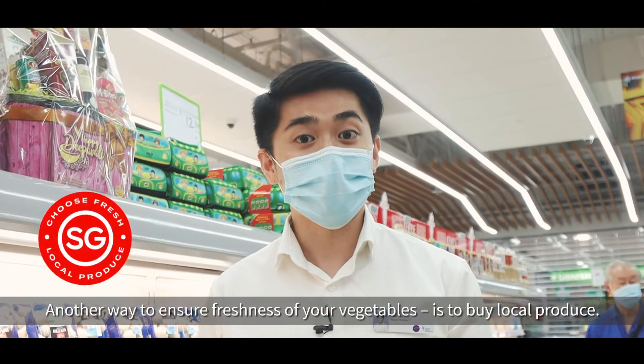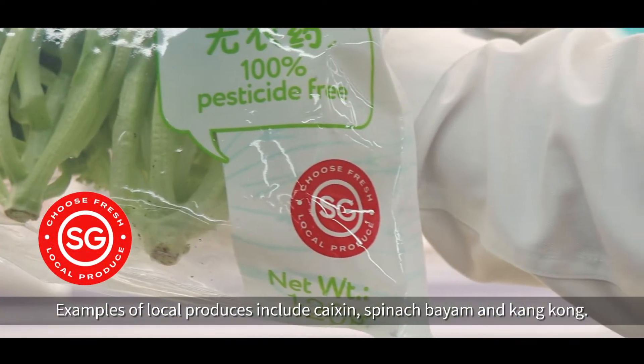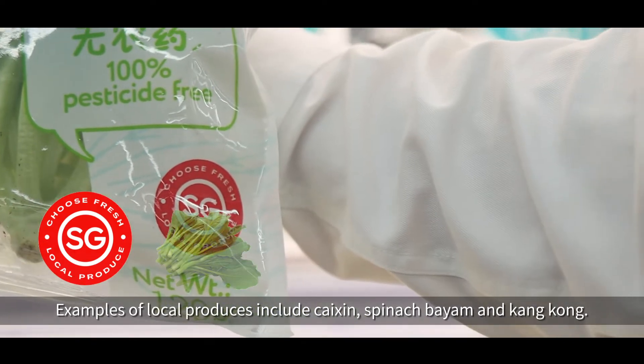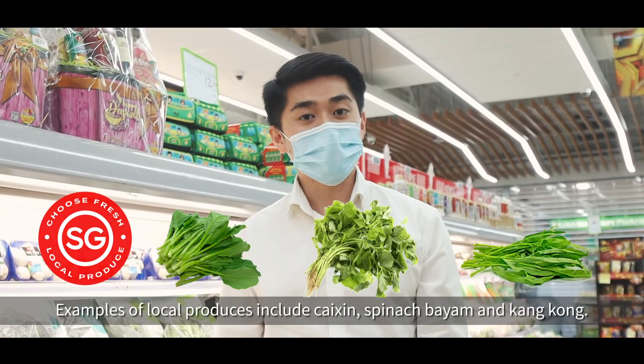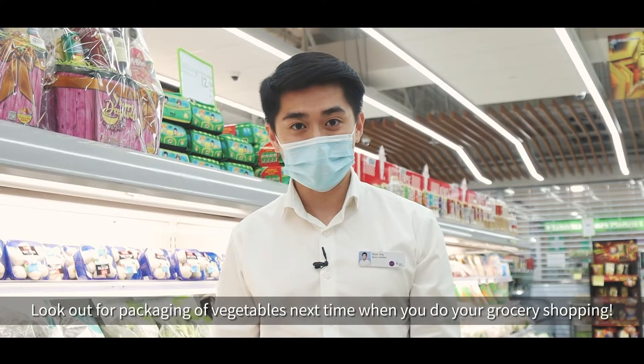Another way to ensure freshness of your vegetables is to buy local produce. Examples of local produce include caixin, spinach, bayam, and kangkong. Look out for the packaging of vegetables the next time you head out for your grocery shop.